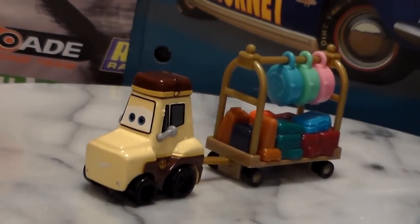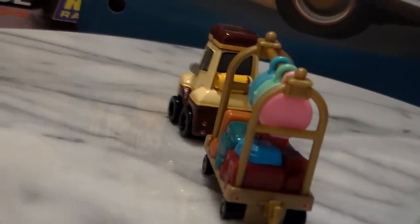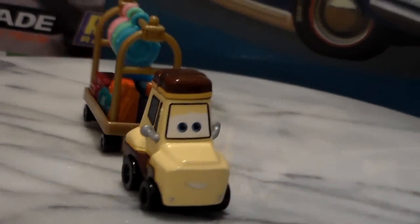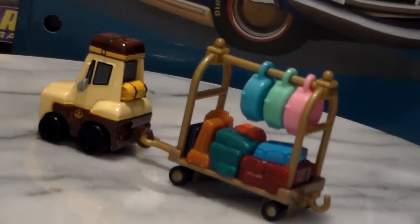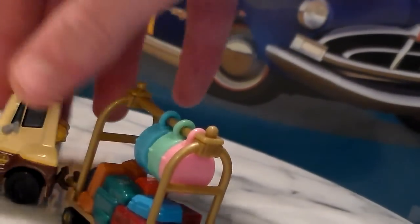Here he is on the turntable. He's a 1:55 scale diecast made by Mattel with no paper stickers. It looks like you could connect more trailers up to his trailer. If you notice, this is removable — and you can see how that works — and that's really, really cool.